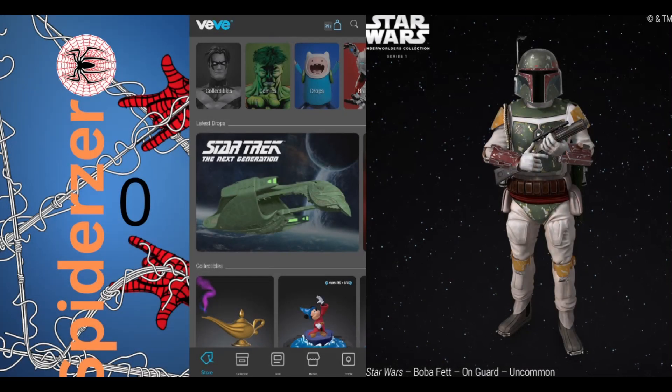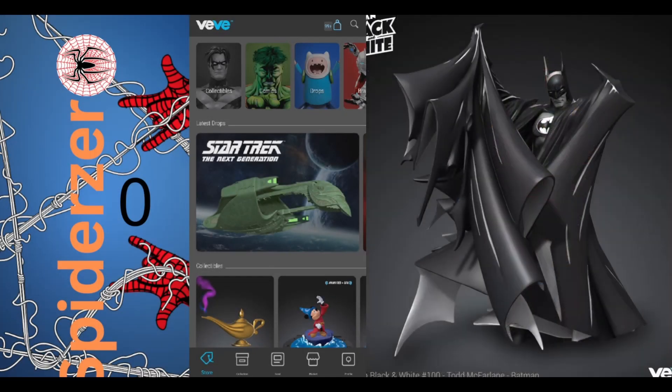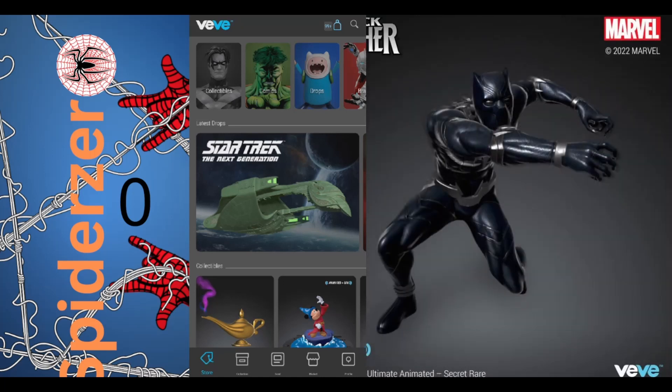Hello and welcome everyone. This is SpiderZero coming back at you with another video, and today we'll be going over the top 10 BB collectible deals on the market.